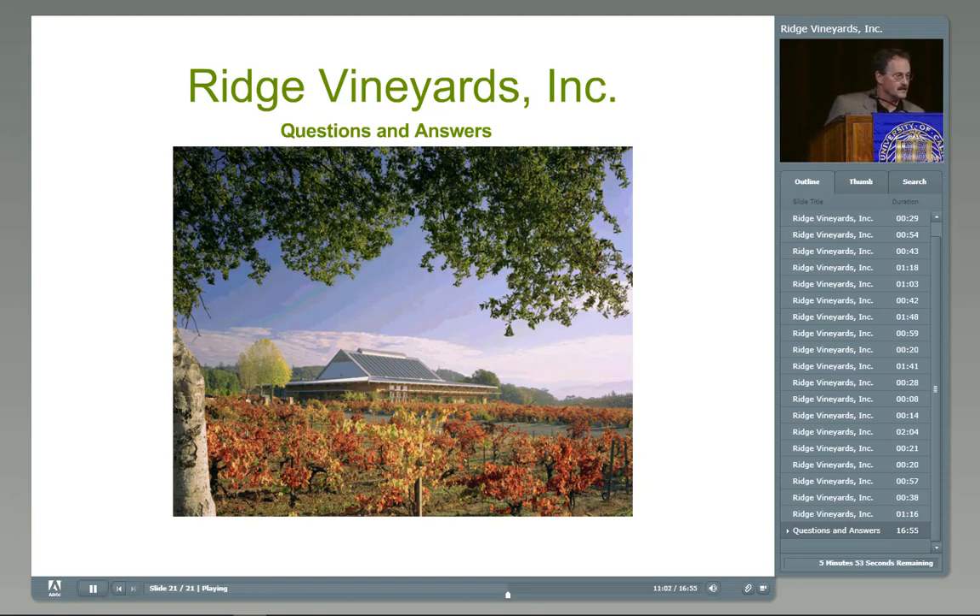We do some tipping rather than full hedging — just down those rows so we get tractor access. In a moderately vigorous site at eight feet, the vines will come together. In Alexander Valley I liked nine feet; it just gives that much more clearance to the tractors.